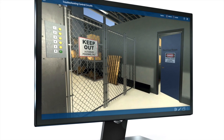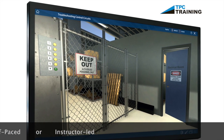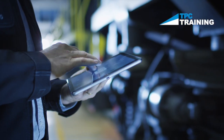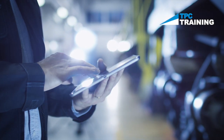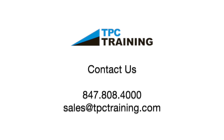TPC's simulations provide valuable learning solutions for individual self-paced learning or for use in the classroom. If you want to take your team's troubleshooting skills to the next level, TPC's cloud-based simulation training can help you succeed. For more information about TPC's simulations or to schedule a demo, call us at 847-808-4000 or at tpctraining.com.